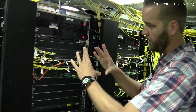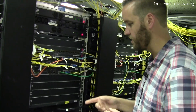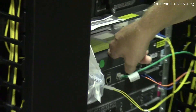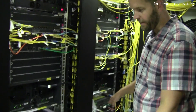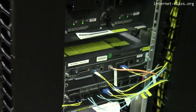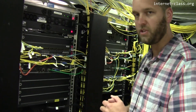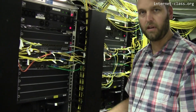From here it aggregates down to one pair of fibers — transmit and receive — going over to a device used for BGP and connecting to research and education networks. From there we're leaving out to one of our ISPs: a single fiber, 10 gigabit connection to one of our two redundant ISPs using BGP. You'll see the same setup in another room, fully redundant, doing the exact same thing.